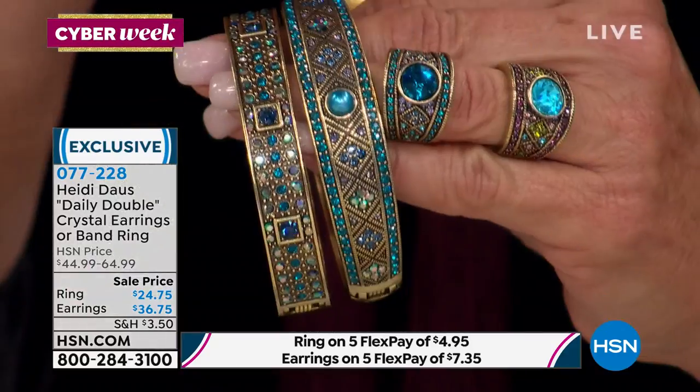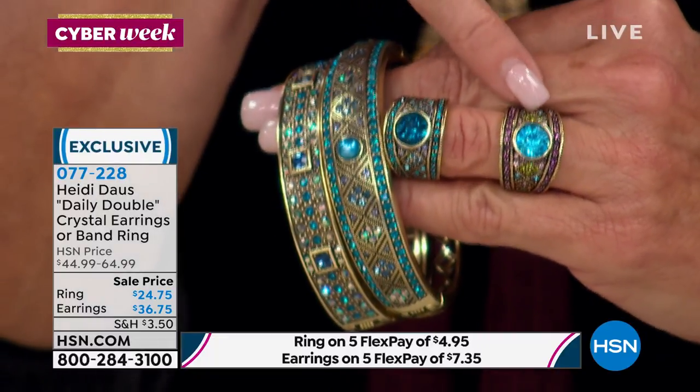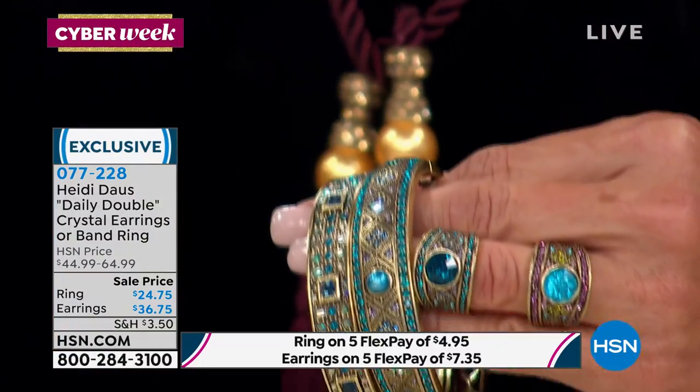Let me show you the difference between the blue and the amethyst. Here is our blue set — it goes back to this ring, see how it's a darker stone. And here is the amethyst, which has purples and greens in the blue. I just wanted to clarify that.